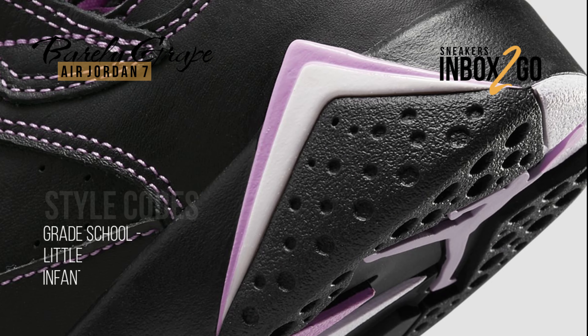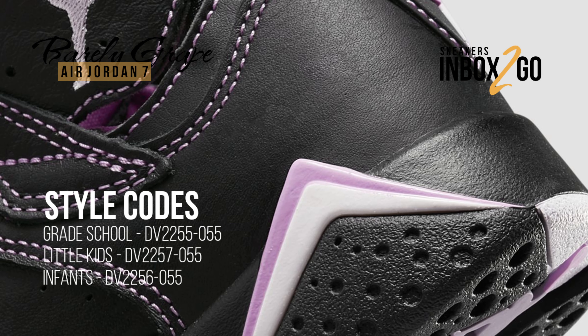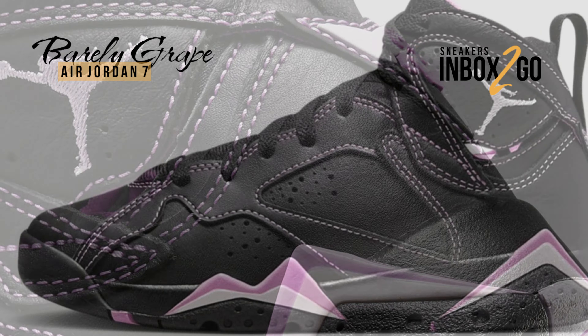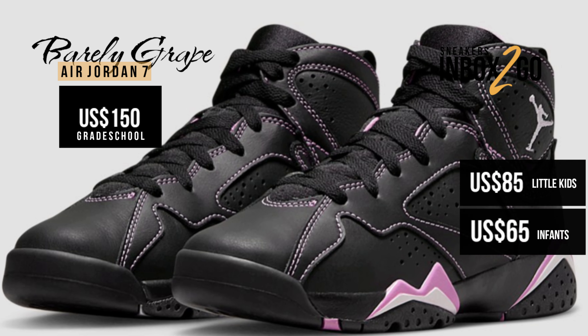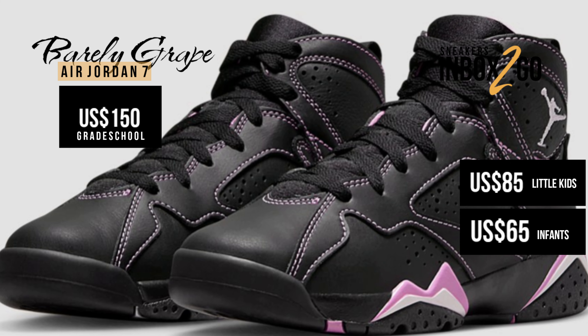The style code is DV2255-055 for grade school, DV2257-055 for little kids, and DV2256-055 for infants or toddlers. It is a kids-exclusive design with a retail price of $150 US dollars for grade school and $85 US dollars for little kids.